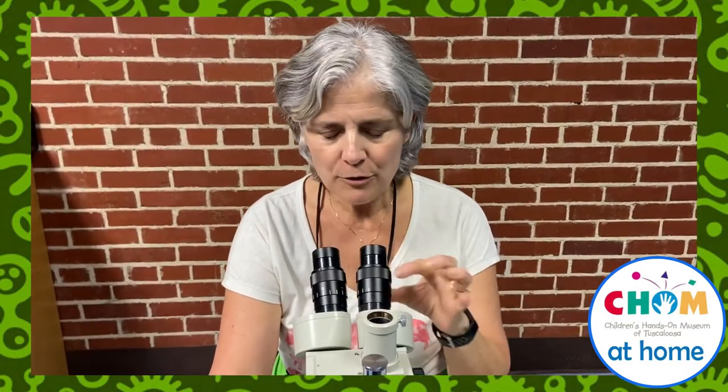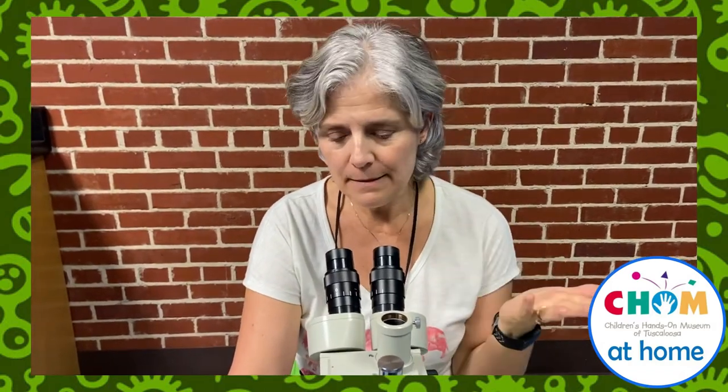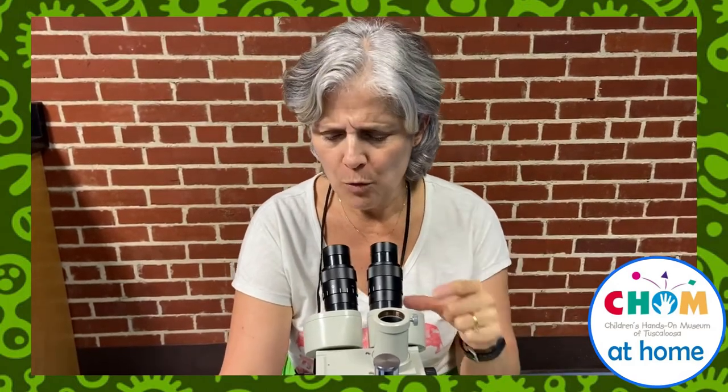Microbes are so tiny, we need microscopes in order to be able to see them. Microscopes use glass lenses to magnify an image. If you use more than one lens, then you can magnify it that much more. Modern microscopes might even have lighting systems in them or cameras, so that you can see better and you can also keep a record of what you saw in the microscope.